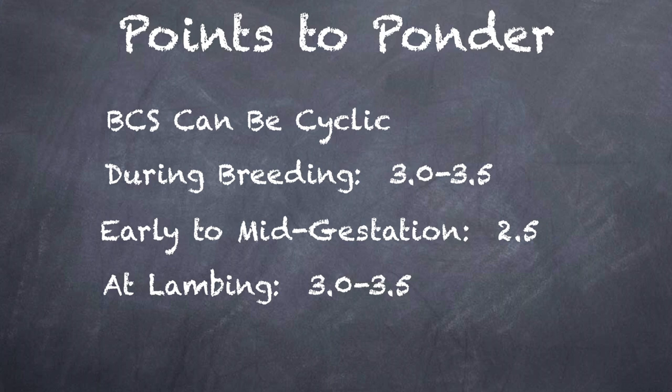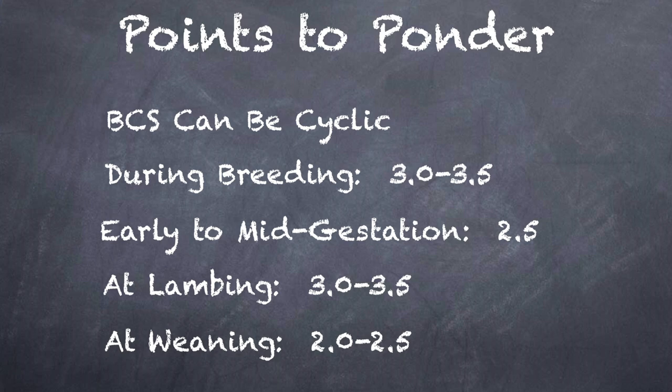During lactation, most animals will drop in body condition scores because they cannot meet the energy demands of lactation. By weaning, most ewes can be in a score range of 2 to 2.5. The most important part is to monitor the flock and make sure they are not falling out of a natural range.